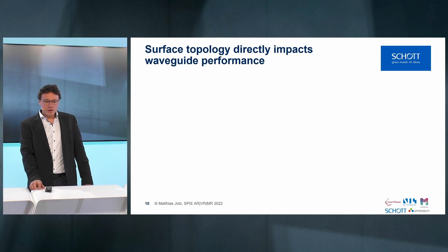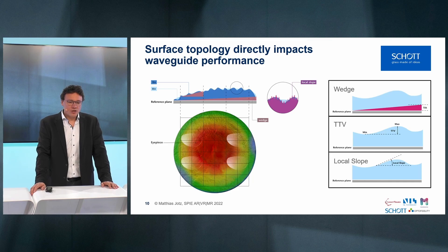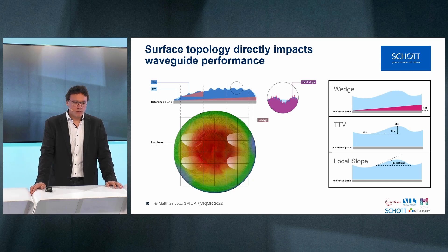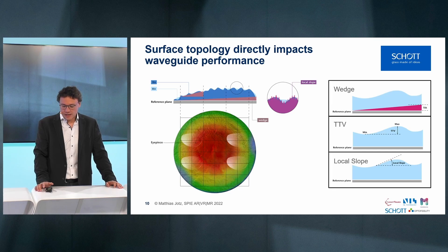In order to ensure that the waveguide is functioning correctly, the substrate has a tremendous impact. The surface topology directly impacts waveguide performance, and some of the key parameters depicted here are wedge, TTV (total thickness variance), and local slopes — all of which are crucial to control in order to ensure that the waveguide works in the desired way.